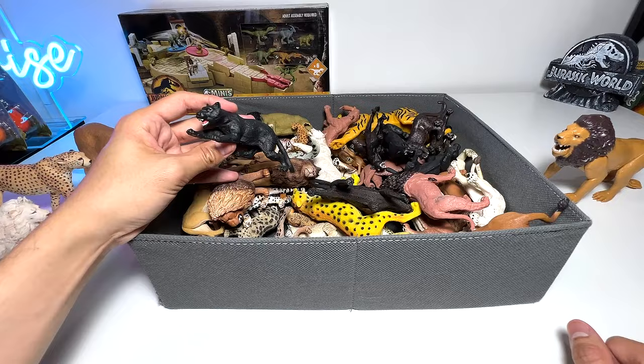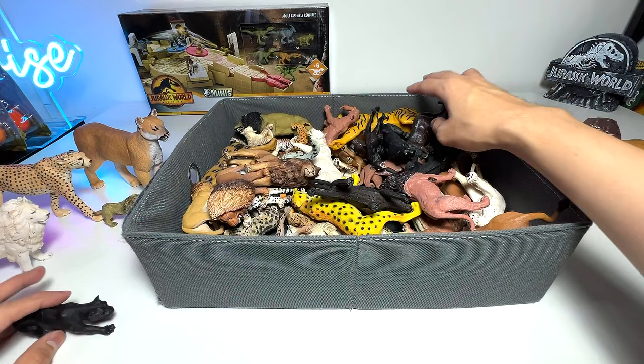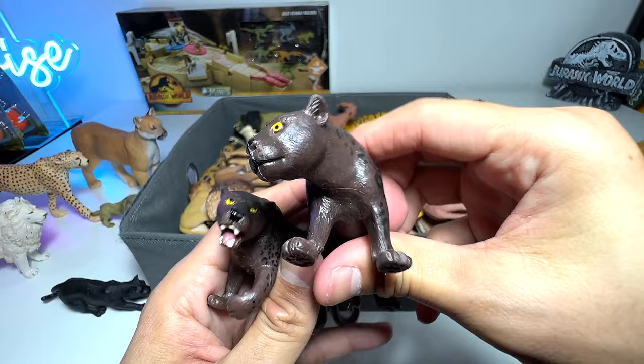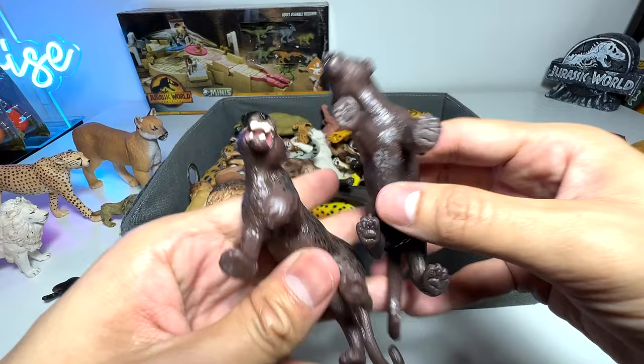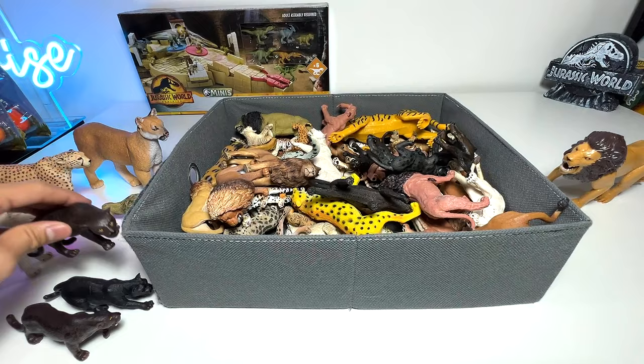Black panther — this one is from Collecta. Pretty cool; you can see the detailing on this figure is very decent. I have a bunch of black panthers here, but some of them are pretty bad because I purchased a bag of budget figures — so these are the black panthers that came along. Not too bad, but of course not as great as the likes of Schleich, Safari Ltd, and so on. Black panthers are basically jaguars — you can see the spots beneath the black fur as well.